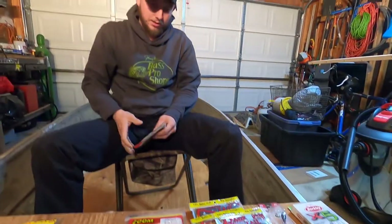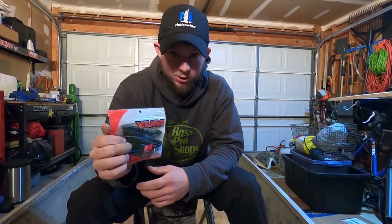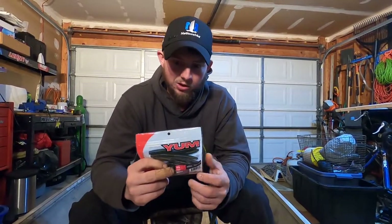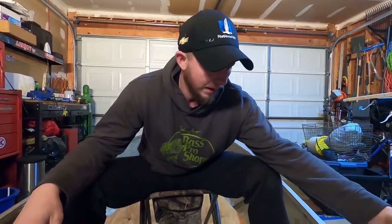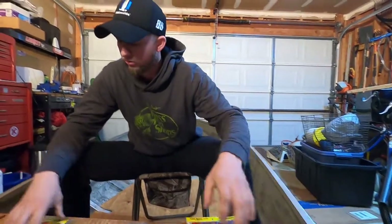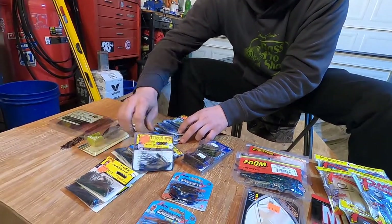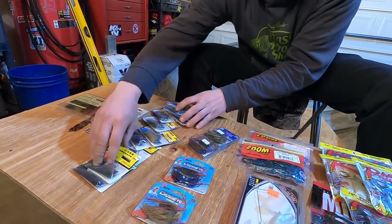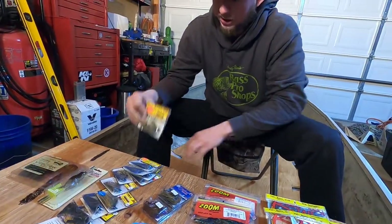We got one more thing in here and that is the Yum Dinger in the color Bama Magic. I had to pick these up because I was actually running low on these — glad that we found this. We didn't find a whole lot of them, but we did find this one package. Now to go back to the actual jigs — we got 12 just of the Strike King jigs.